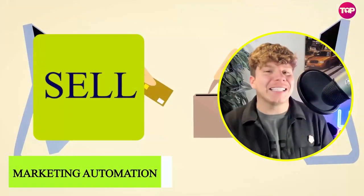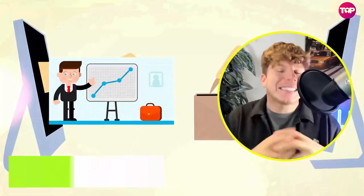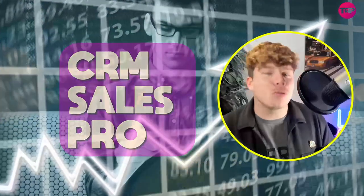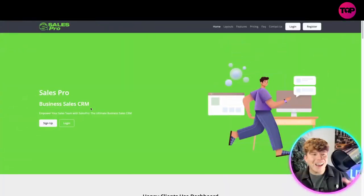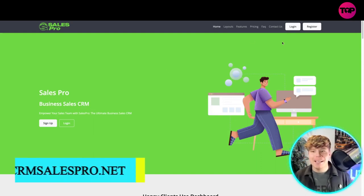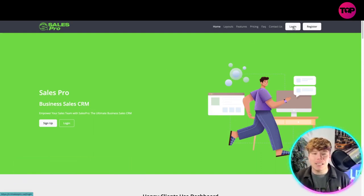If you're in recruitment and you love sales, I've got a program that is going to help excel your business. I'm going to talk to you about CRM Sales Pro and take you to the website for a full overview. So let's get straight into it — here it is: crmsalespro.net.